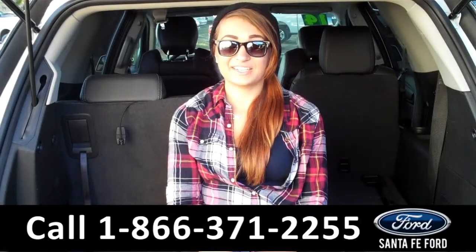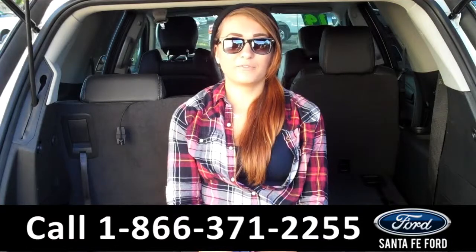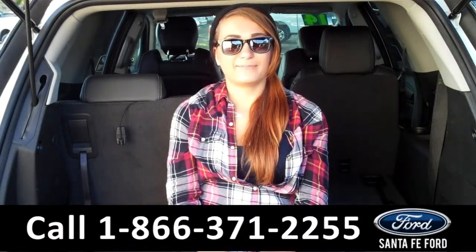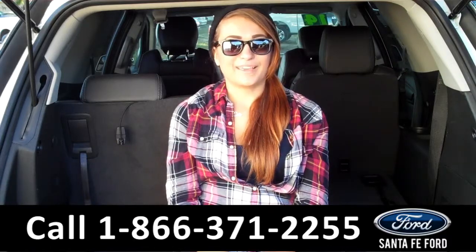That was our 2014 GMC Acadia. For more information, you can give us a call at the number below, or check us out online 24/7 at SantaFeford.com. I'm Carly, thanks for watching!